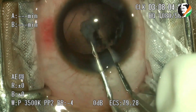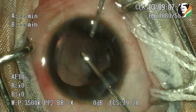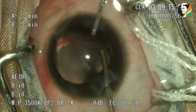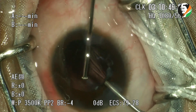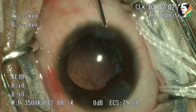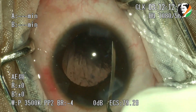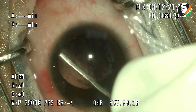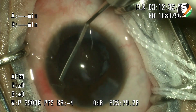The flap is brought out, and automated vitrectomy is performed. A cyclodialysis spatula is swept in the ciliary sulcus area to ensure no synechiae are present.